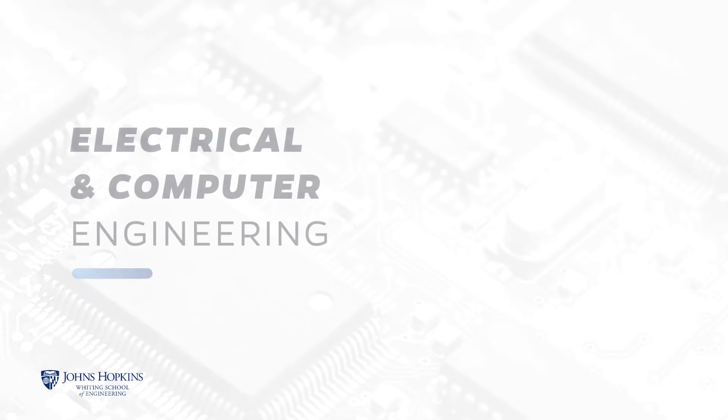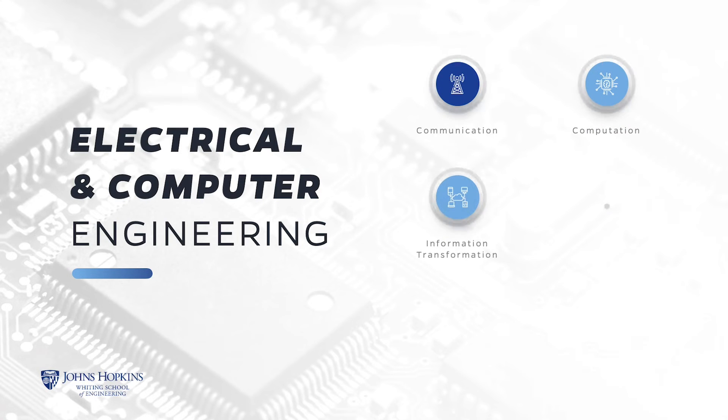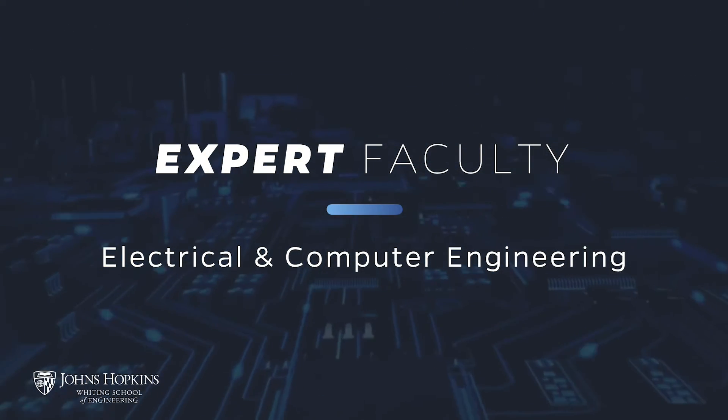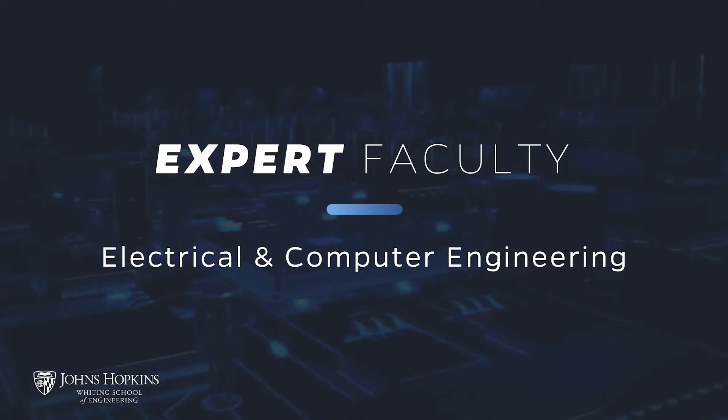The Johns Hopkins University's Electrical and Computer Engineering program will equip you with the methods and tools you need to develop systems for communication, computation, information transformation, power generation and transmission, and measurement and control. A key benefit of the program is that you'll learn from faculty who are top-level engineers, currently developing technical solutions to address the current and emerging issues in industry and government.